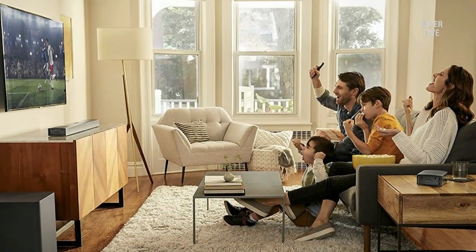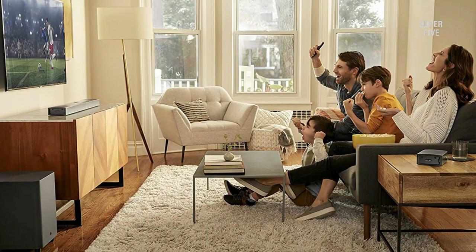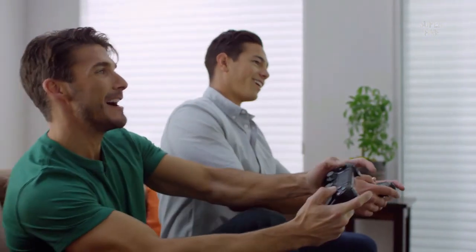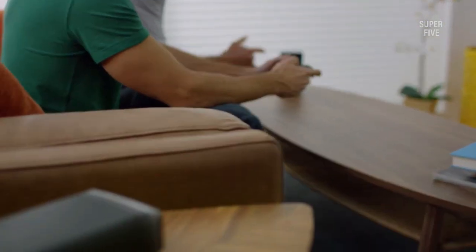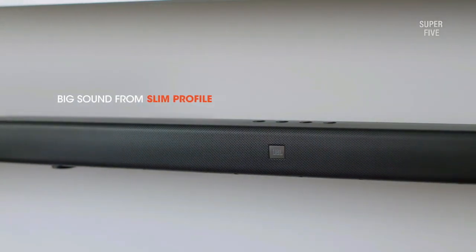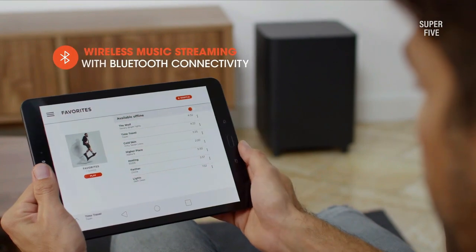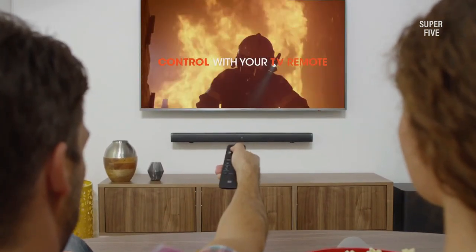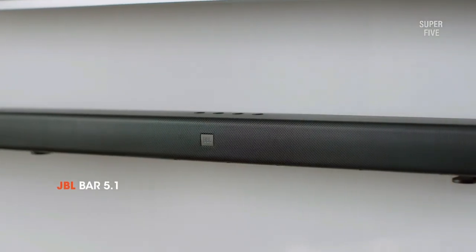Quick installation had us at first; however, the lack of voice control support is disappointing, especially with all the premium features and impressive specifications. Pros: auto calibration, 820W of power output, powerful sub with heavy bass, battery-powered surround speakers. Cons: no voice controls.